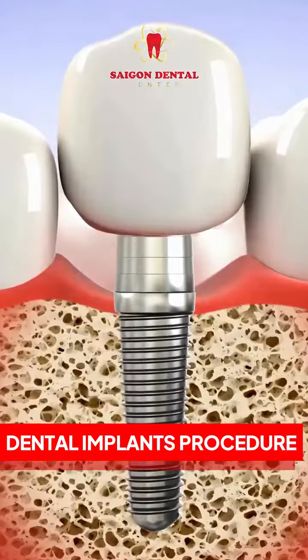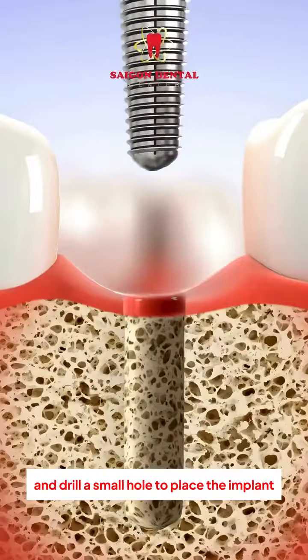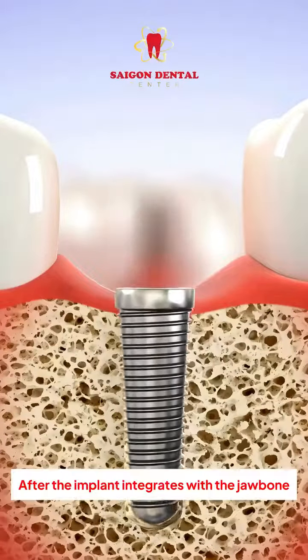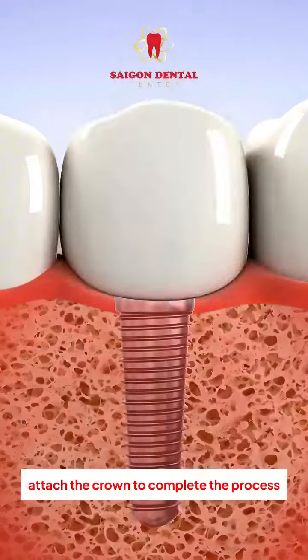Dental implants: make an incision to access the jawbone and drill a small hole to place the implant. After the implant integrates with the jawbone, attach the crown to complete the process.